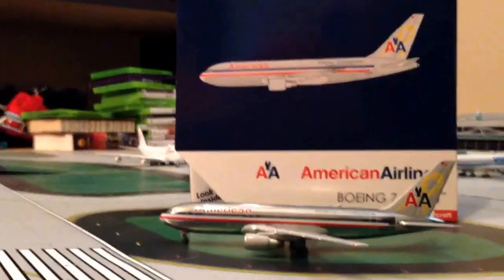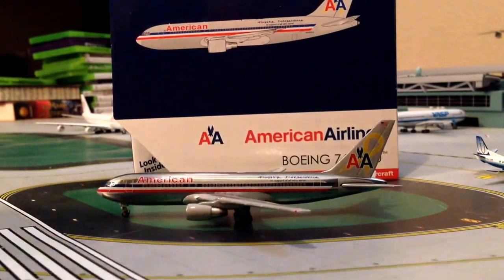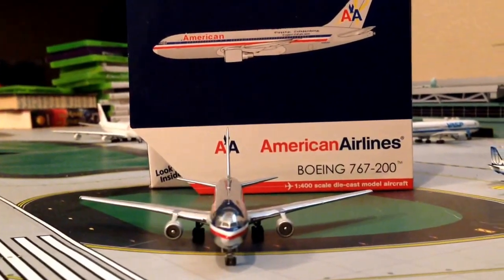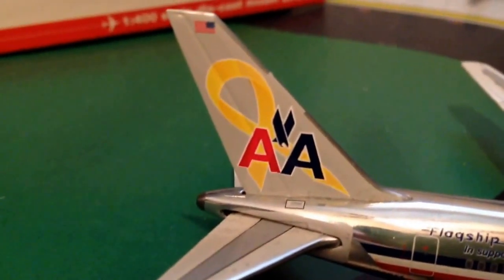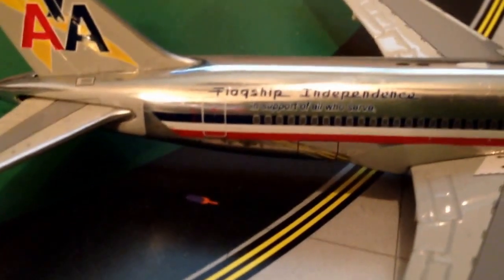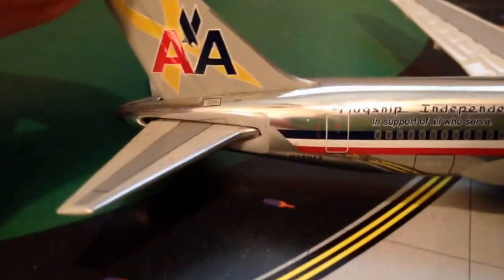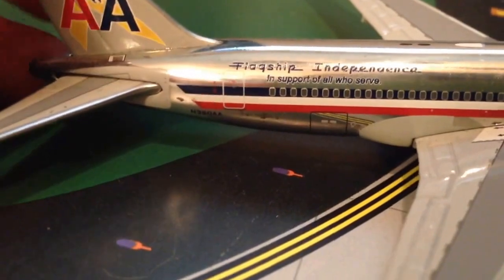The model is in the old American colors. Let's take a look at it. We'll start with the reason it's called Flagship Independence — right there at the tail — basically honoring our veterans in support of all who serve. Nice detailing on the tail here, American flag. There is the Flagship Independence.